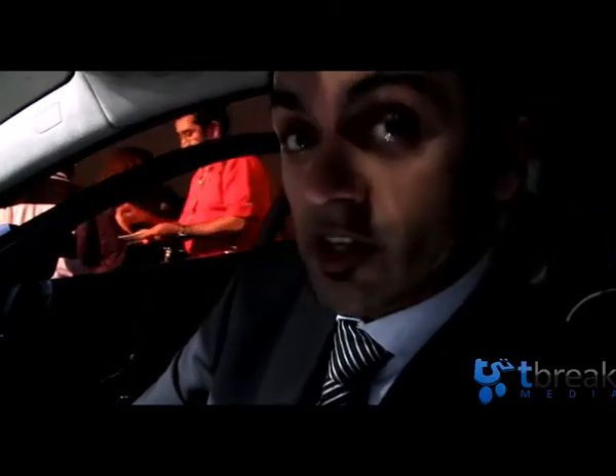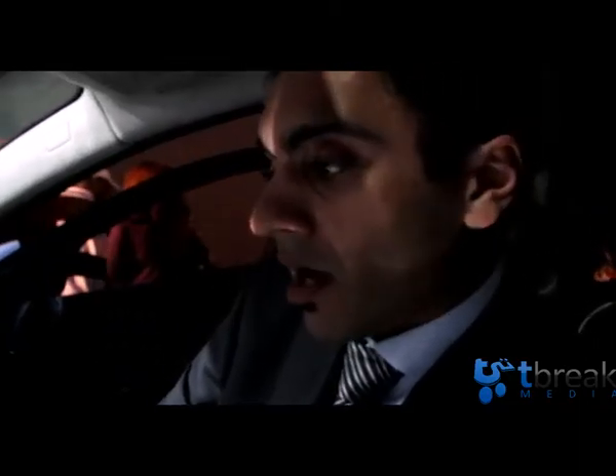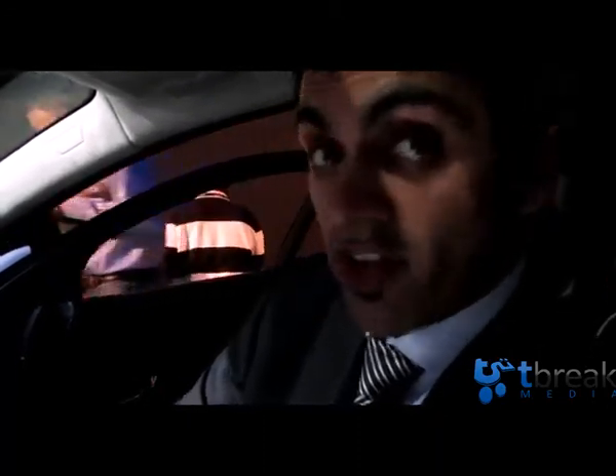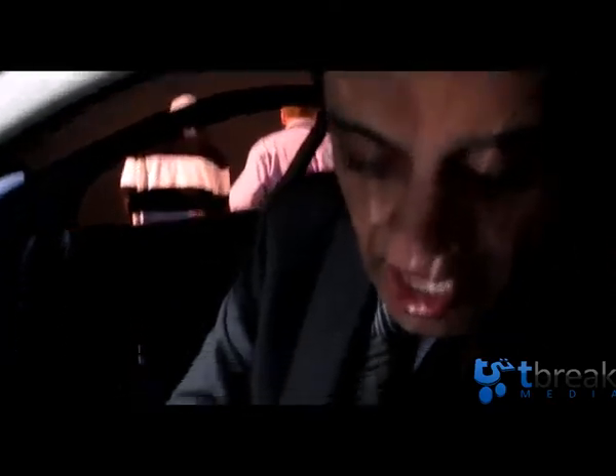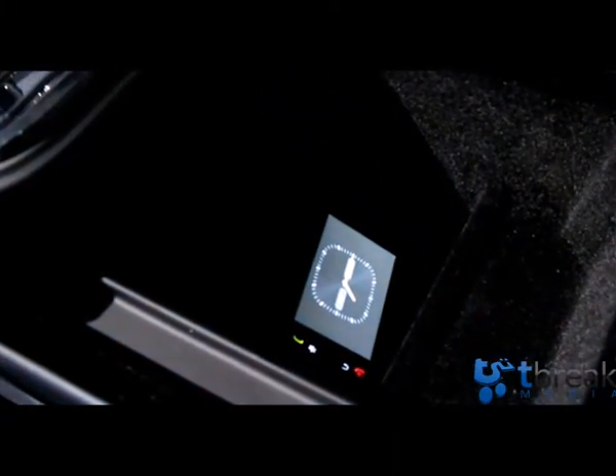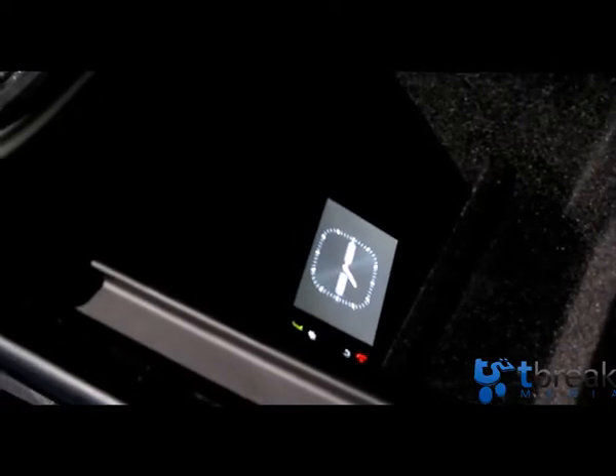What we're doing is taking smartphone integration to the next level. Today we offer Bluetooth hands-free and audio streaming. Now with this technology, which we're demonstrating for the first time at this event — Connect and View — it basically allows you to take your BlackBerry device and connect it to the vehicle.